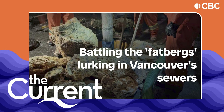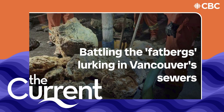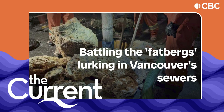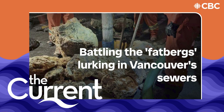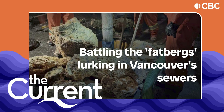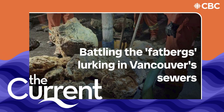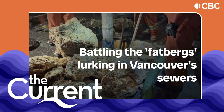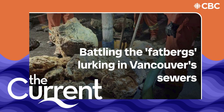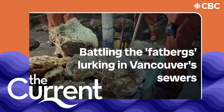The word fatberg entered the Oxford Dictionary in 2015. COVID had an immense impact on the sewer system and the amount of garbage and grease entering it. Before COVID, we were doing pretty well on educating the public and trying to keep things out of the sewer system. Then we got inundated — wipes, gloves, grease, and all kinds of garbage came through during the pandemic. Sometimes we even ended up with shirts and bandanas being flushed down. People are using the toilet as a garbage can.